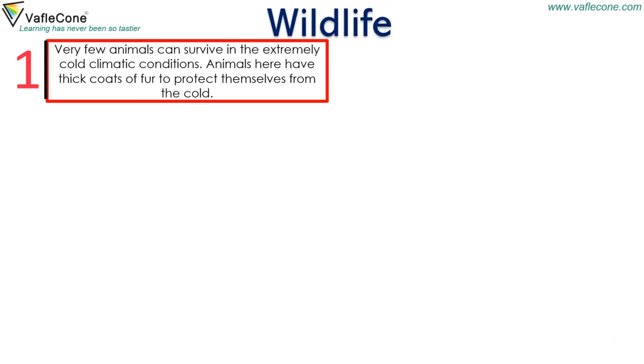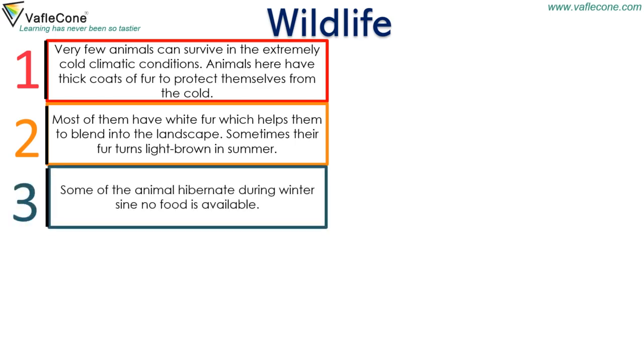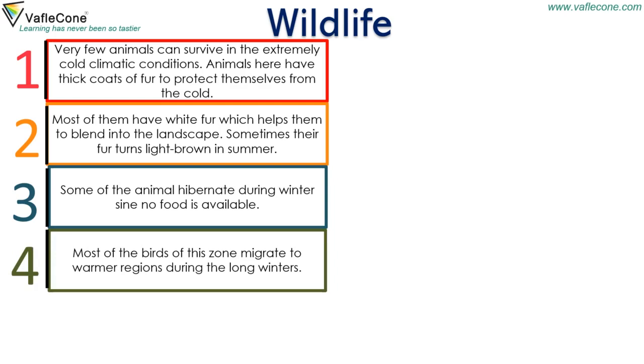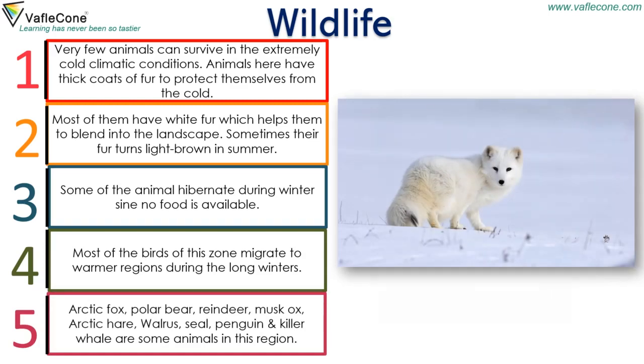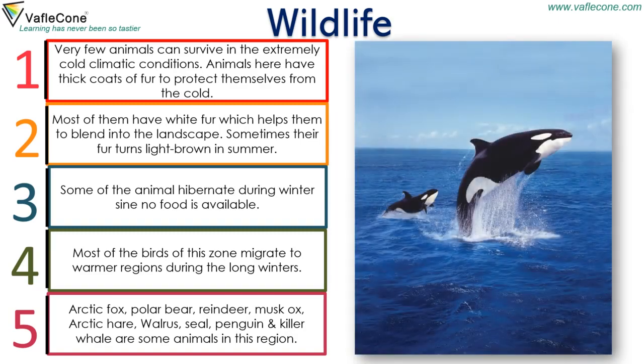Very few animals can survive in the extremely cold climatic conditions. Animals here have thick coats of fur to protect themselves from the cold. Most of them have white fur which helps them to blend into the landscape, though their fur sometimes turns light brown in summer. Some animals hibernate during winter since no food is available, and most birds migrate to warmer regions during the long winters. Arctic fox, polar bear, reindeer, musk ox, arctic hare, walrus, seal, penguin and killer whale are some animals in this region.